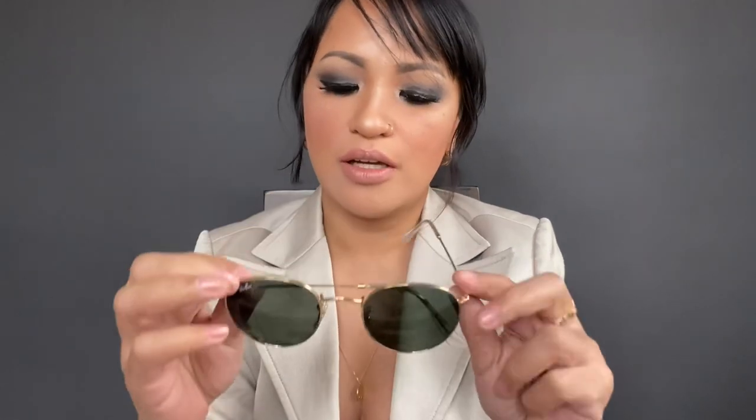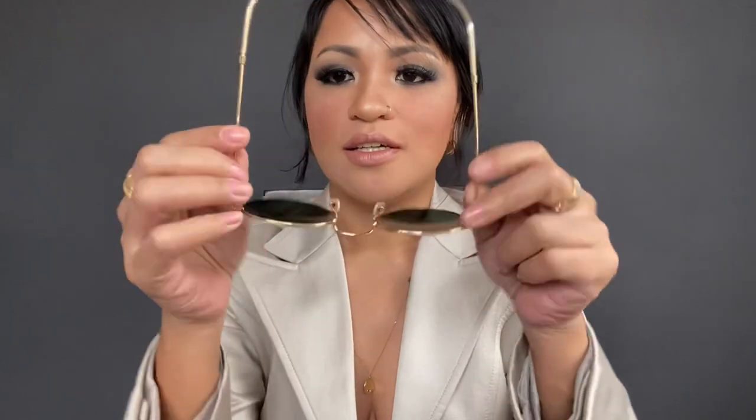Let's start with my round metal Ray-Ban. This is the RB3447. You can see the model right here and the size — 50-21. You can also see the size at the back of the nose bridge, and on the side it says made in Italy. These Ray-Ban round metal sunglasses are totally retro.